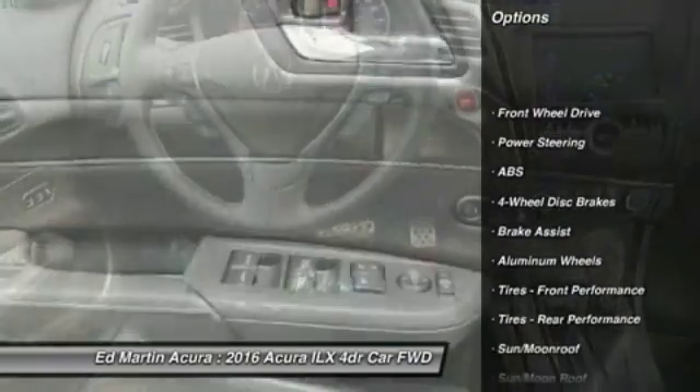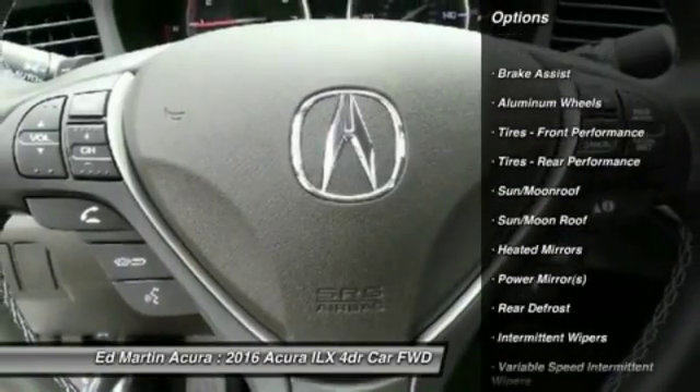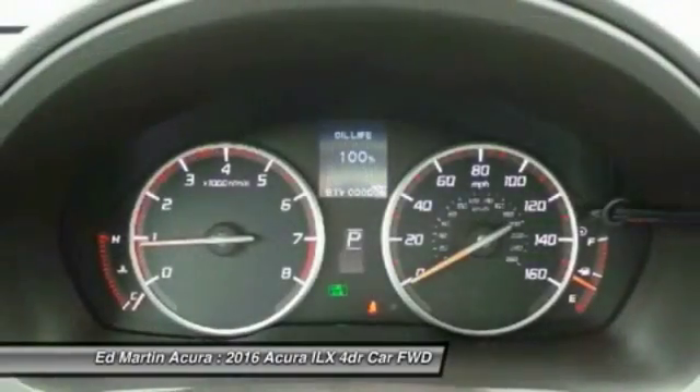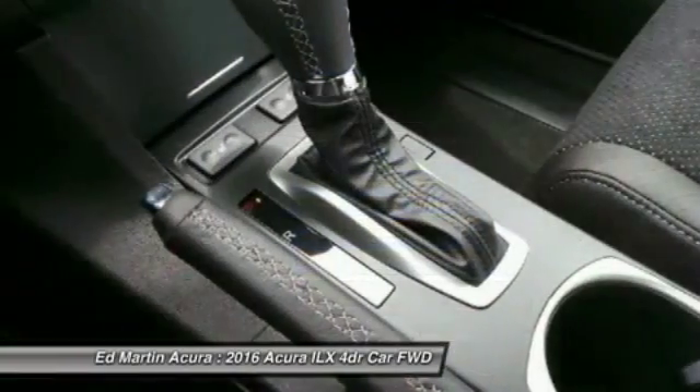Keyless entry, power passenger seat, anti-lock braking system, steering wheel audio controls, moonroof, Bluetooth, leather wrapped steering wheel, adjustable steering wheel, power steering, floor mats.